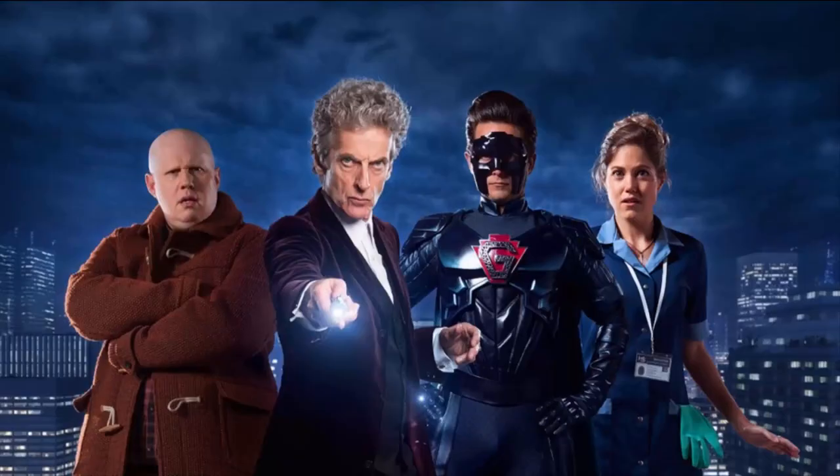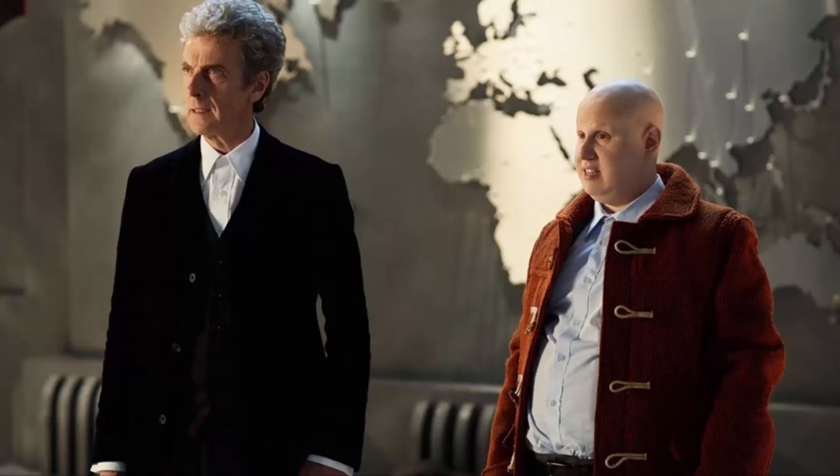And now, in the Return of Doctor Mysterio, we'll be seeing at least two brand new variants for the Twelfth Doctor's outfit, including the on-screen introduction of the brand new black velvet crombie coat.